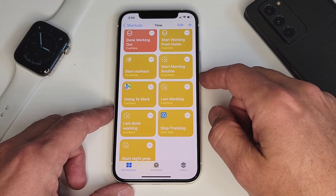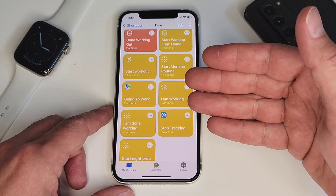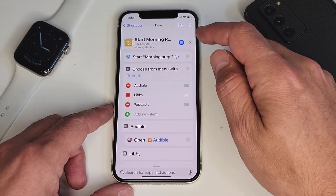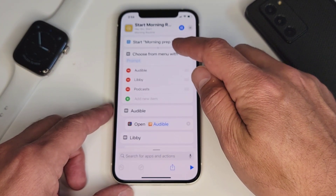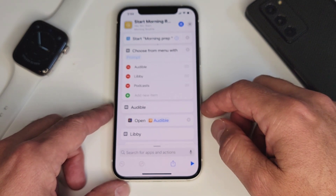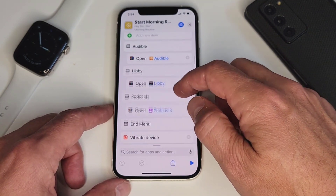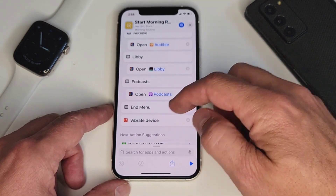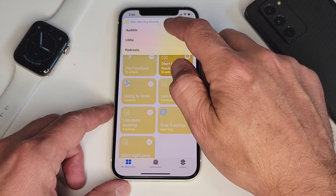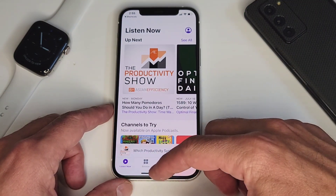Another one I use often is Start Morning Routine. In the morning I like to take my phone into the shower and either listen to a podcast or a book of some kind. This one makes it really easy — it starts a timer, then brings up a menu for whether I want to listen to Audible, Libby if I'm reading a library book, or a podcast. If I click Audible it opens Audible, Libby opens Libby, podcast opens podcast, and then it ends with a quick vibrate so I know it happened.